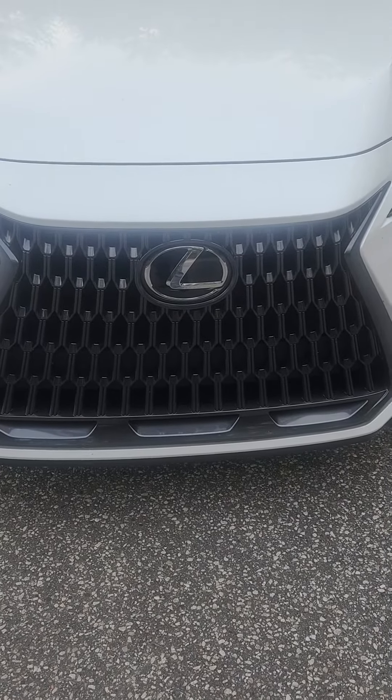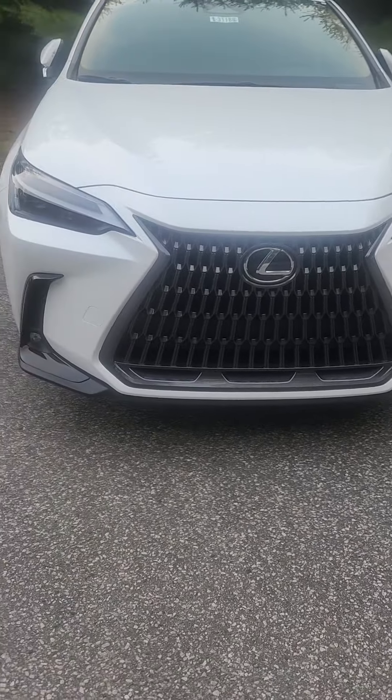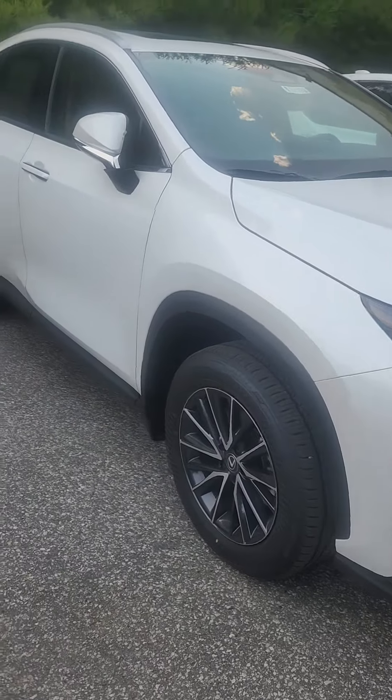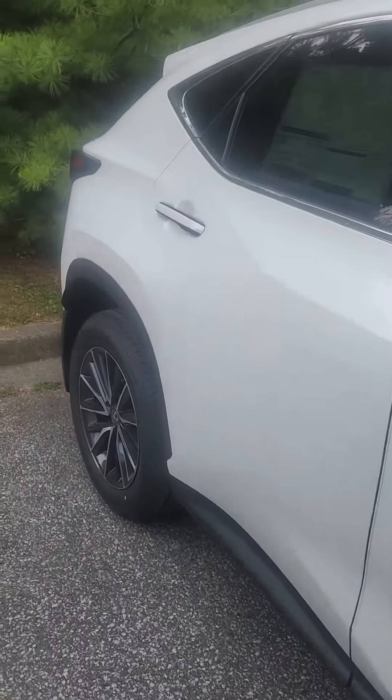They call this the spindle grille — that's Lexus design language right there. Look at the sharp lines on the side. Come around here and this is what the outside of it looks like. Again, here's the sticker for you.